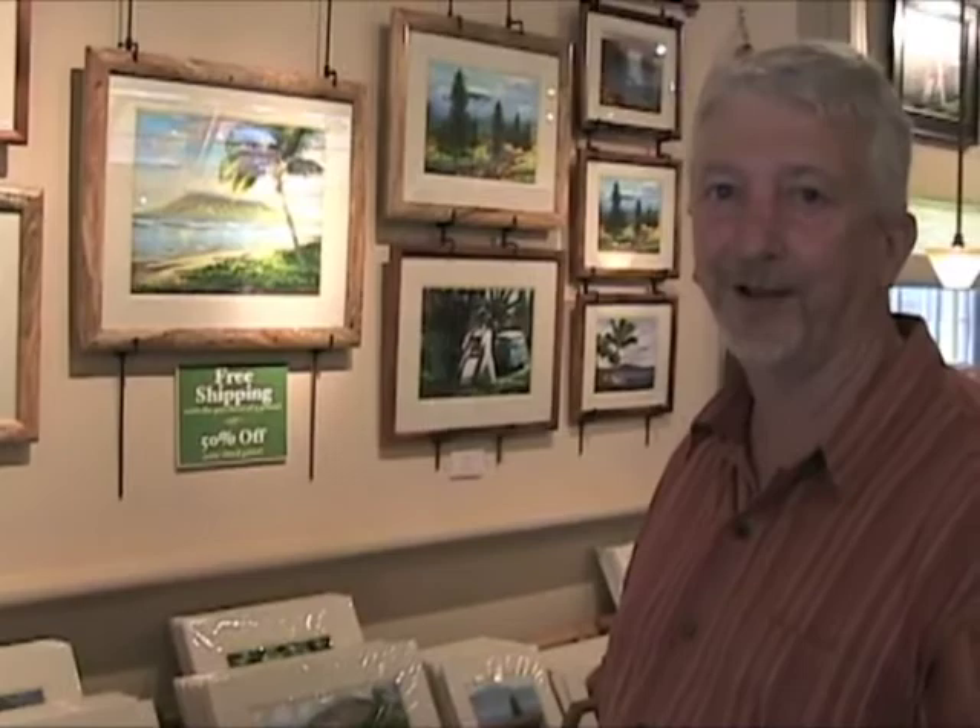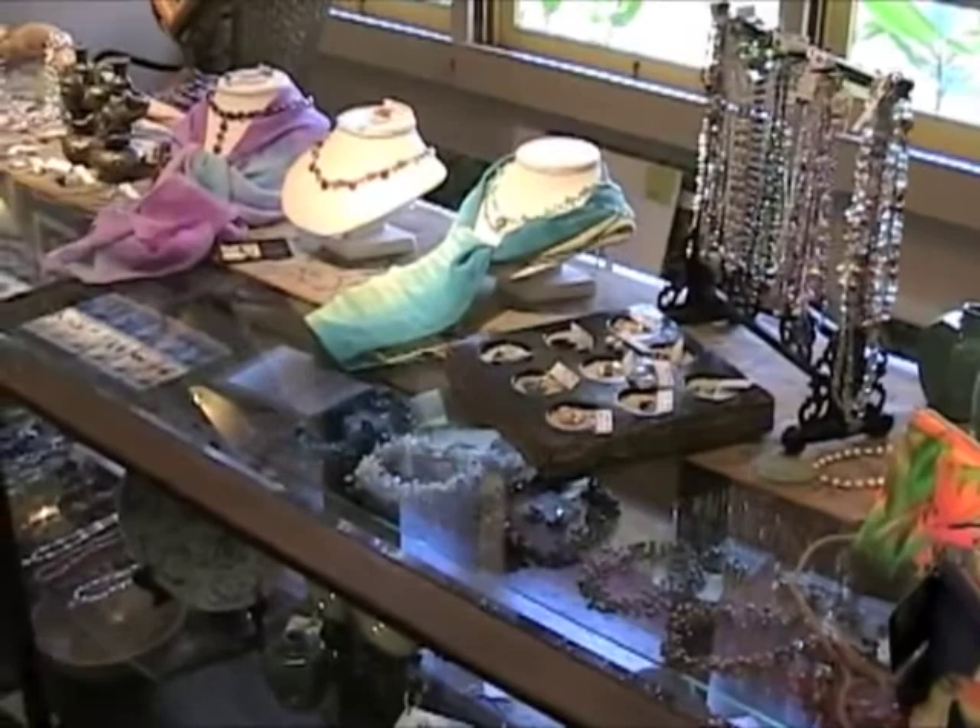You'll also notice that we have a great selection of jewelry to choose from. We have six or seven jewelers who both design and make their own pieces.